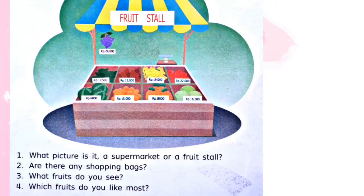All right students, before we start to study about our material today, please look at the picture and answer the questions below. Oke anak-anak, sebelum kita memulai pelajaran kita hari ini, mari kita menjawab bersama-sama pertanyaan-pertanyaan yang ada di gambar tersebut.